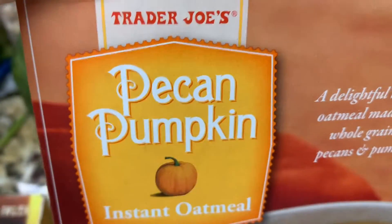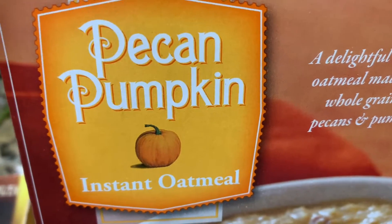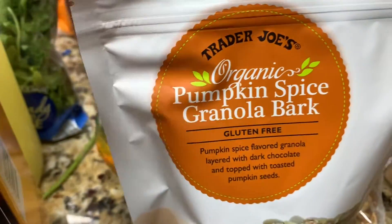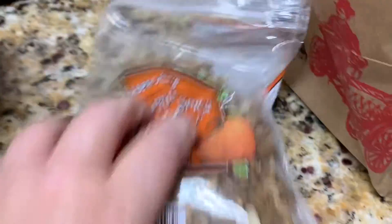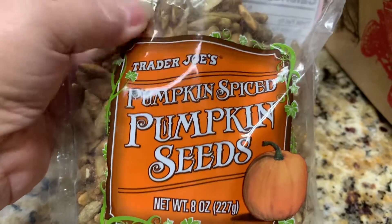Then we got the pecan pumpkin instant oatmeal — I don't know if it's delicious yet, but we're going to try it and it sounds delicious. Then we have the organic pumpkin spice granola bark, which looks really amazing. We already tried the pumpkin spice pumpkin seeds — they are the bomb, $2.99 for the bag.